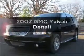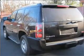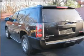Check out this 2007 GMC Yukon. If you're looking for an automobile with great attributes, look no further. With a powerful 8-cylinder engine, connected to a smooth-shifting 6-speed automatic transmission.